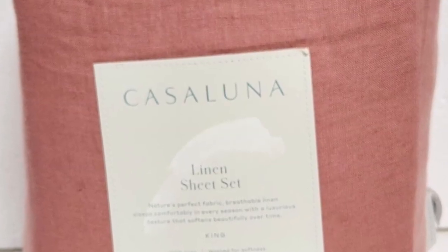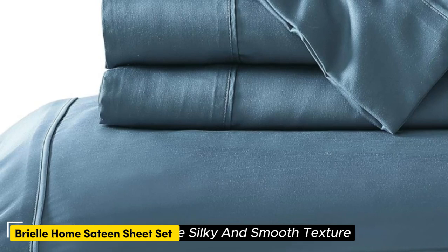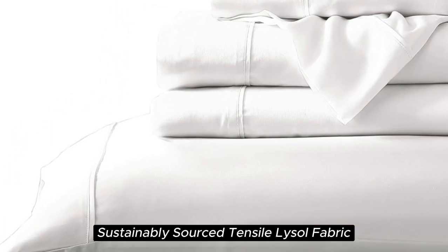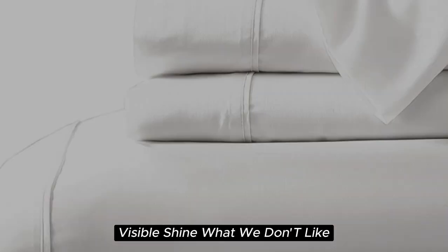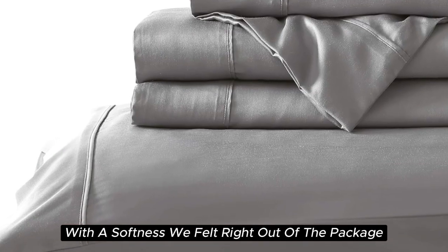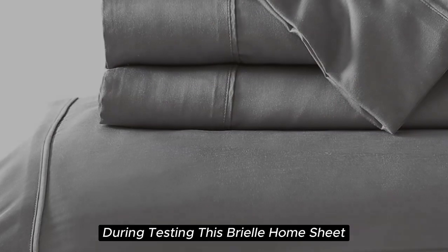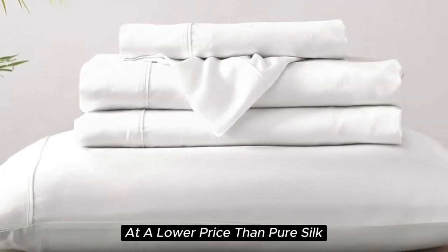Given the results of our long-term tests, you'll probably want to keep these sheets for years to come. Number three. What we like: silky and smooth texture, lightweight and breathable, sustainably sourced Tencel Lyocell fabric, and visible shine. What we don't like: prone to wrinkles and can shrink slightly after washing. With a softness we felt right out of the package, the Brielle Home Sheet offers a luxurious sleeping experience at a lower price than pure silk.